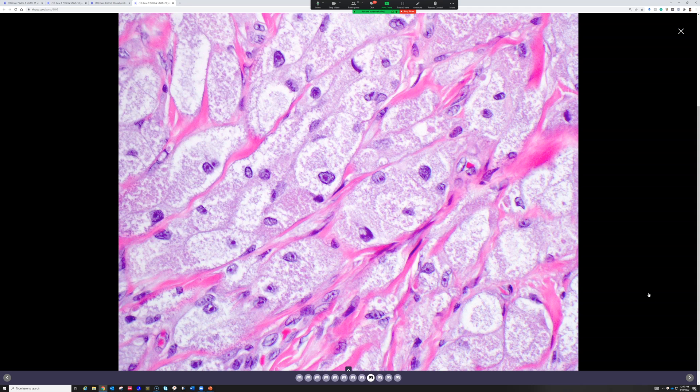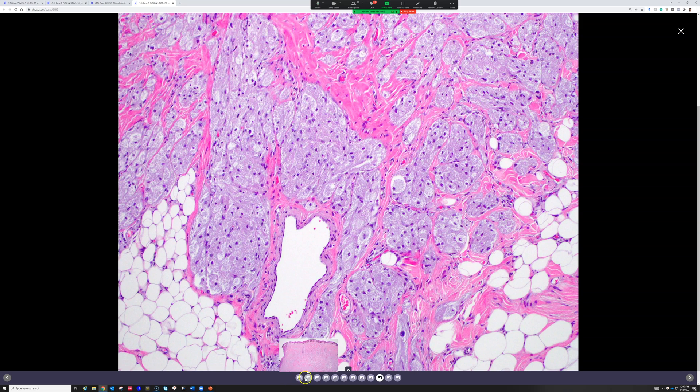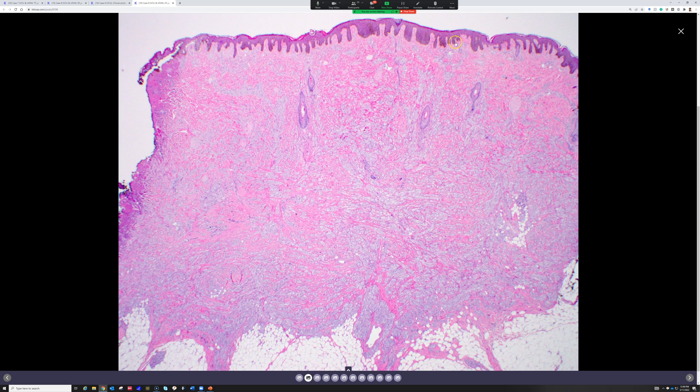Sometimes these can be multifocal — patients can have multiple granular cell tumors, which always seems scary but is also fine. Classically these are taught as inducing pseudoepitheliomatous hyperplasia — especially if they arise in the tongue, which is a common site. That epidermal hyperplasia can mimic squamous cell carcinoma.